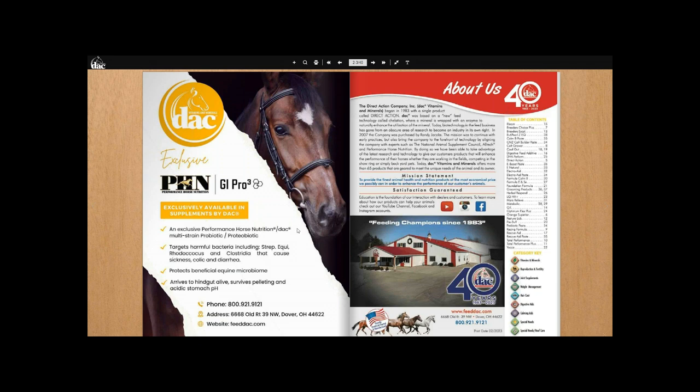That's the pH and GI Pro 3, exclusively available — the only supplement company in the country is DAC. On the right-hand side we've got the table of contents so you can skim down. Another thing that's been updated on the website is this category key. We use a little key — the little leaf for vitamins and minerals, with some icons for repro — and on the website those clip-art keys have been utilized so that everything is more streamlined.